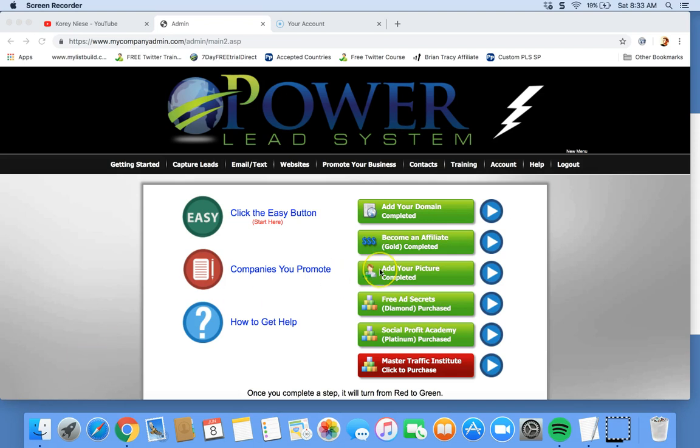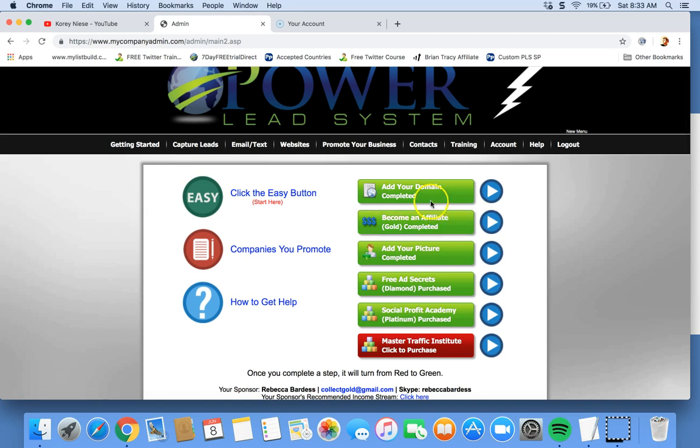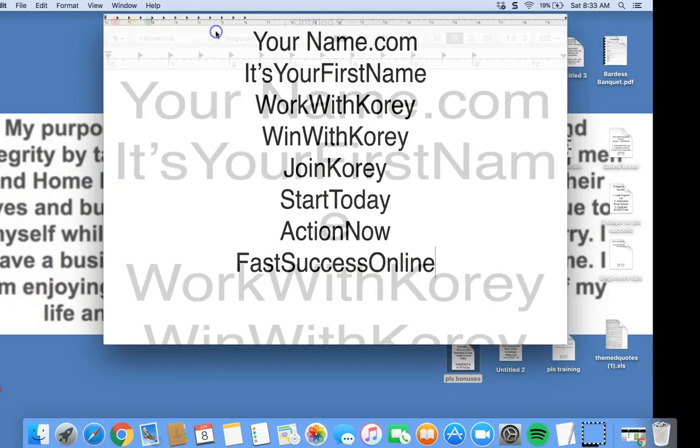What's going on guys, Cory Nese here, also known as CoachCory3 over on Twitter. The first step in starting out with Power Lead System is adding your domain name. Your domain is a word.com — usually it's like yourname.com — and I'm going to go over some quick training on that today.